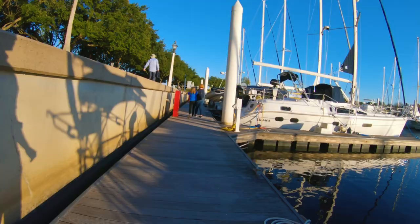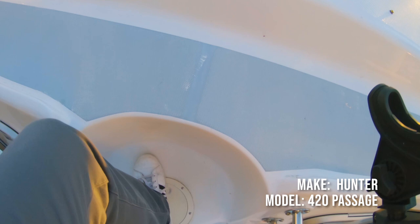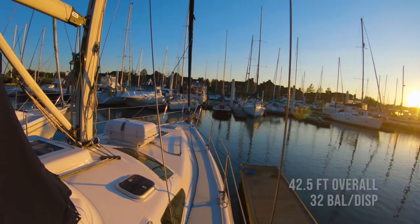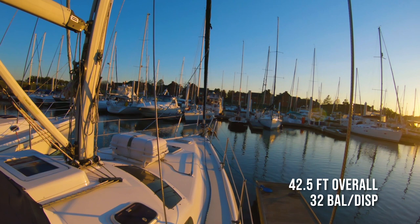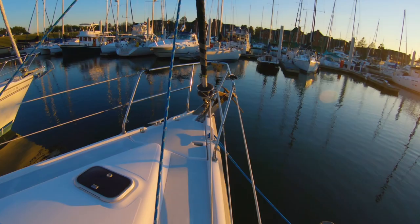This is the Hunter 420 Passage, the center cockpit model. You can see the seating is right in the center of the boat. The benefit is that it opens up the back of the deck for walking space and storage. This is a 42-foot boat, and it's really known for its spaciousness — the comfort and room available inside and on the deck. Let's walk around and listen to Josh explain some of the details.